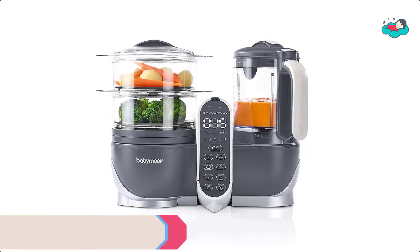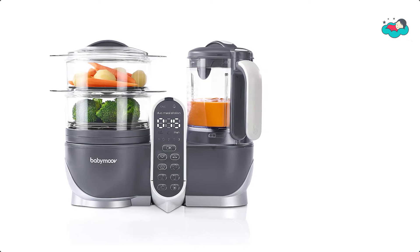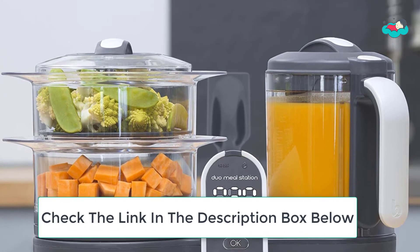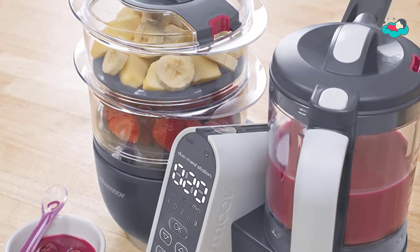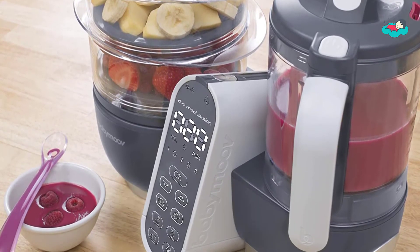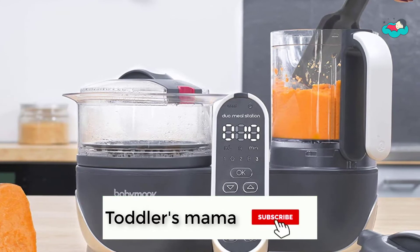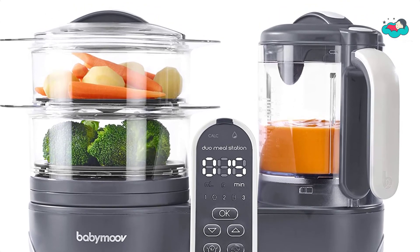At number 4 we have the Babymoo Food Station. The dual meal station makes up to 9 cups of food and up to 25 meals. It steams and blends simultaneously. It has 3 speeds and a multi-purpose blade that creates just the right texture for each stage of eating. The 10 programmable settings and audible alert when done makes cooking easy. The two trays allow multiple ingredients to steam simultaneously, cooking food separately and retaining each food's nutritional value. The bottom container under the food trays retains nutrients and vitamins while steaming.